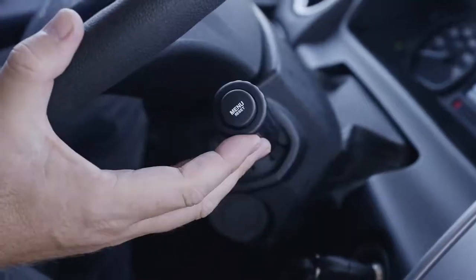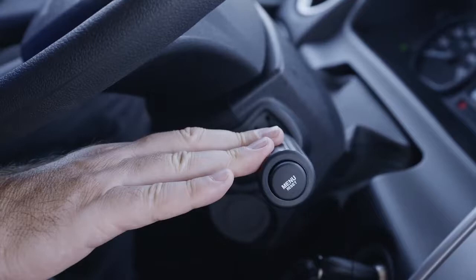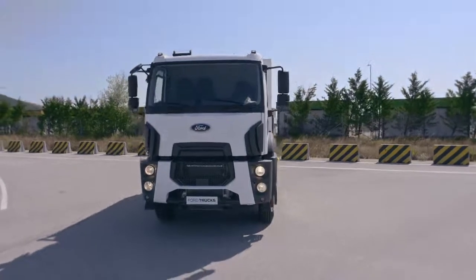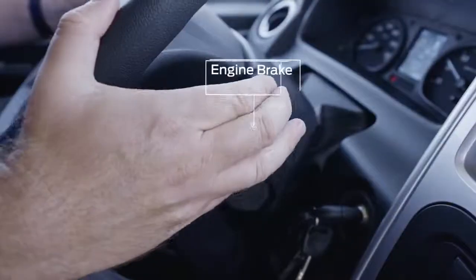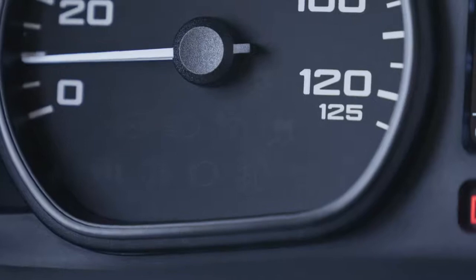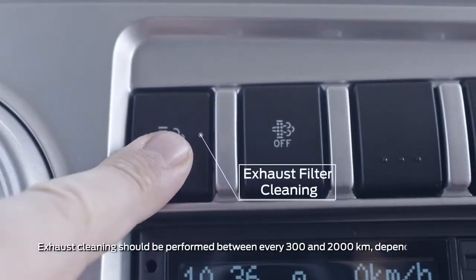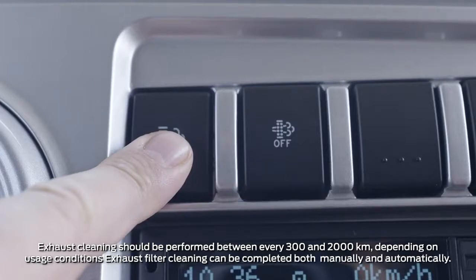The ergonomic control panel and the cruise control function make long journeys even easier. The engine brake control lever extends the life of the service brakes while providing superior braking performance in emergency situations. Exhaust filter cleaning can be completed both manually and automatically.